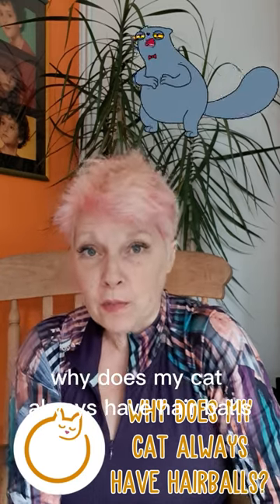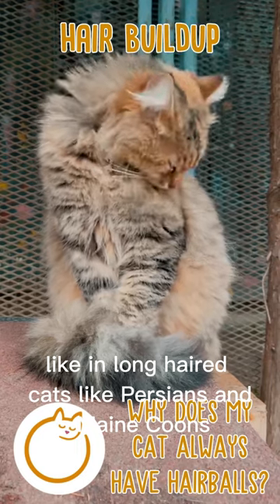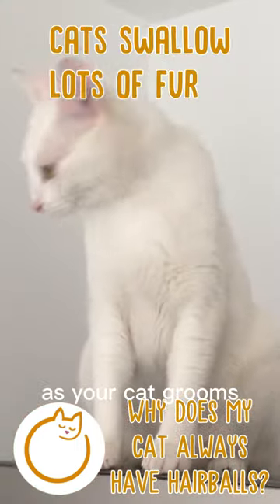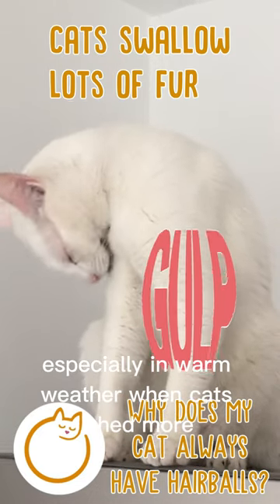Why does my cat always have hairballs? It could just be hair build-up, like in long-haired cats like Persians and Maine Coons, especially if you don't brush them daily. As your cat grooms, she swallows a lot of fur which builds up quickly, especially in warm weather when cats shed more.